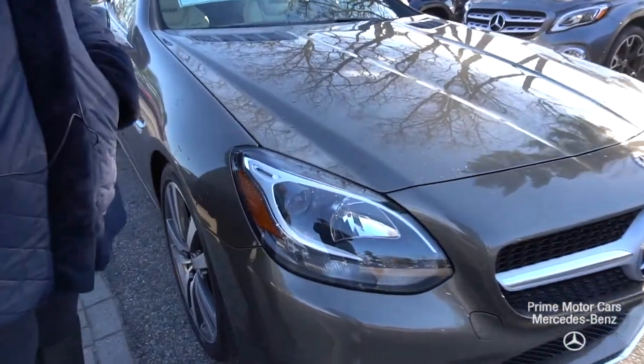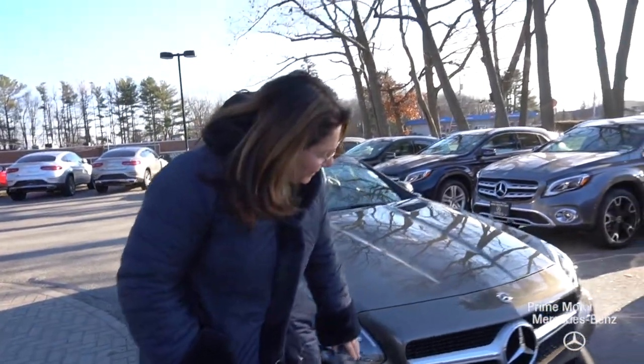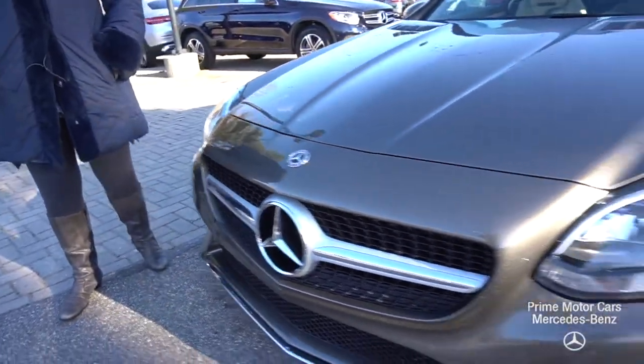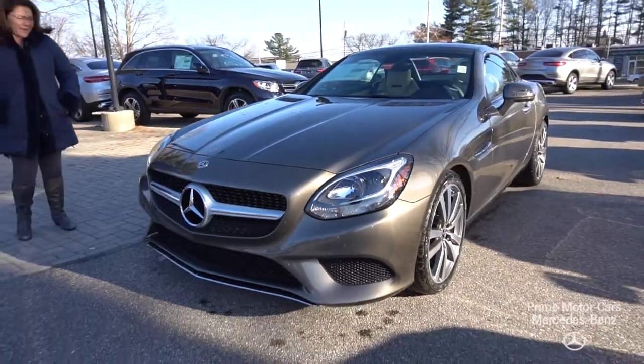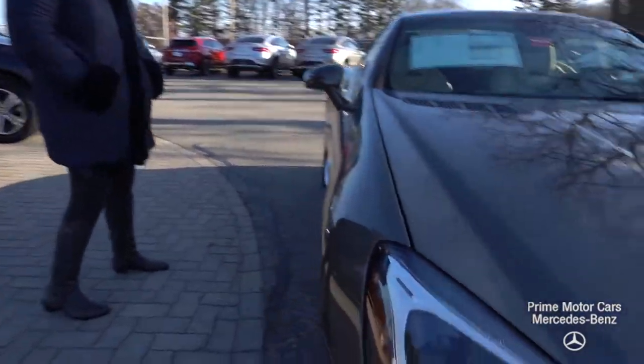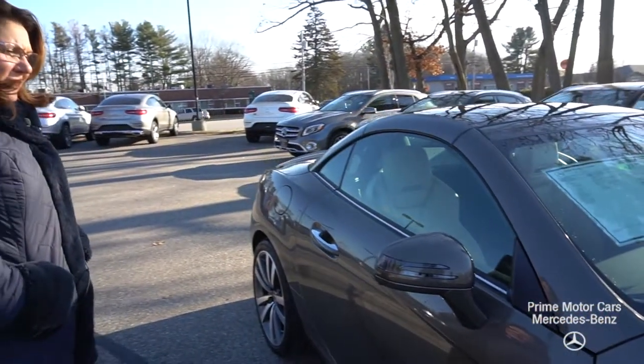We're going to start your tour here on the front end with those beautiful wraparound headlights, gorgeous diamond accent grille, and plenty of chrome accent. As you come down, I want you to take a look at those multi-spoke 18-inch rims. This does come with a P1 package, so you've got blind spot, keyless entry, and keyless go.